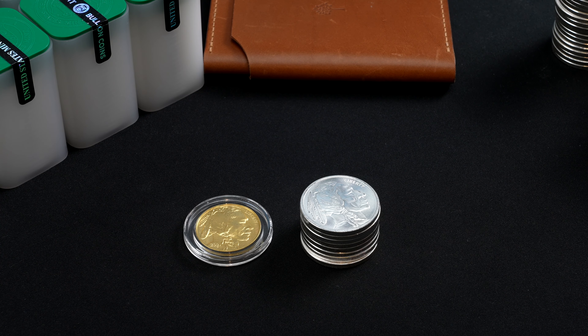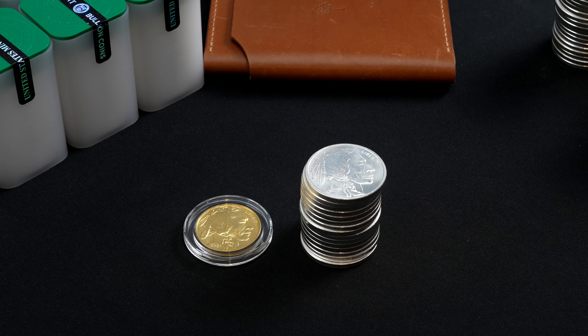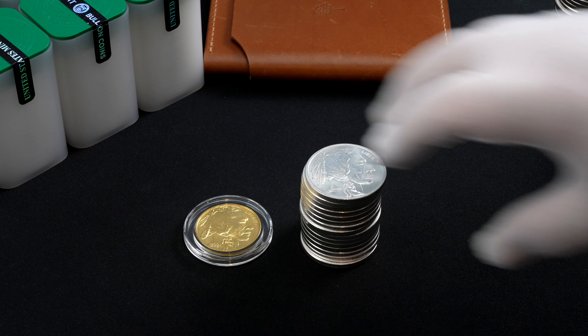For every 8 ounces of silver that is mined from the earth's crust, only 1 ounce of gold is mined. That puts the ratio of silver to gold in the ground at 8 to 1. The historical price ratio is 15 to 1 — that is, it would take 15 ounces of silver to buy 1 ounce of gold.